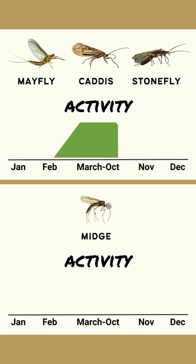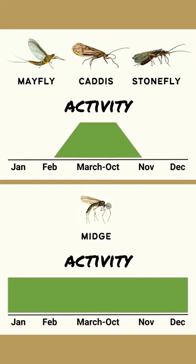So unlike mayflies, caddis, and stoneflies that are mostly active during the spring and fall months, midges are active year round. Meaning, if you're asking yourself what fly you should tie on, a midge is never a bad choice.